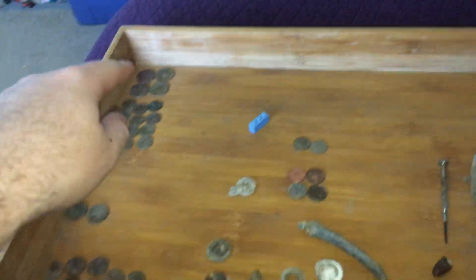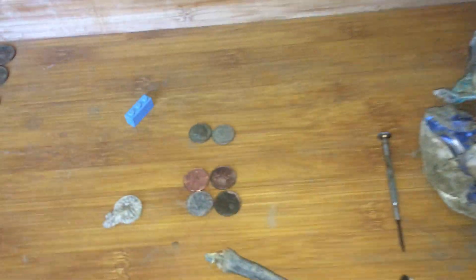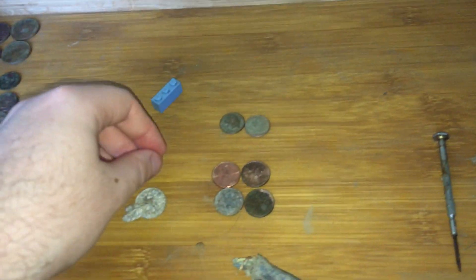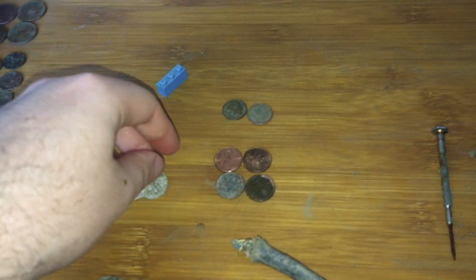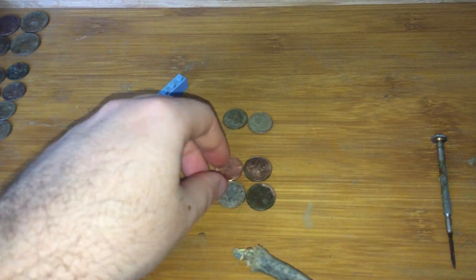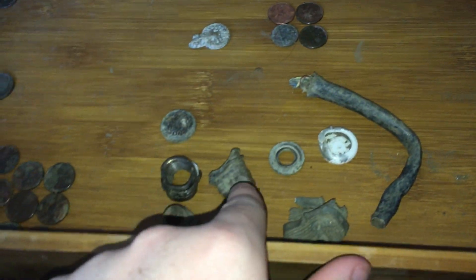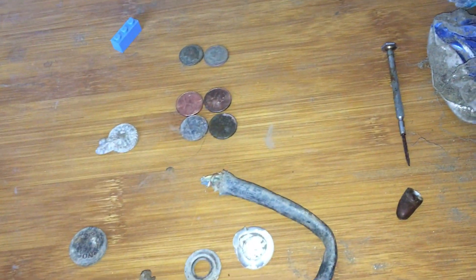I'll start with the bad day and then move on to the better one. 24 cents on the second day — two dimes and four pennies. Nothing old, all modern, a lot of copper.